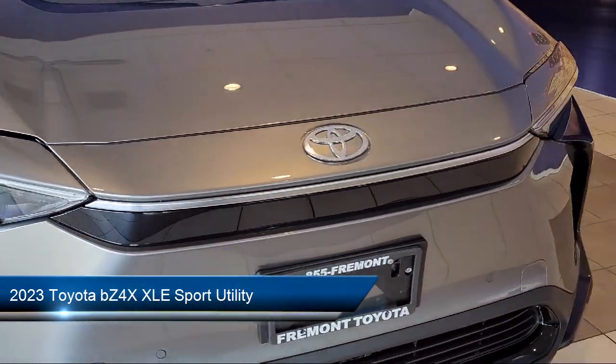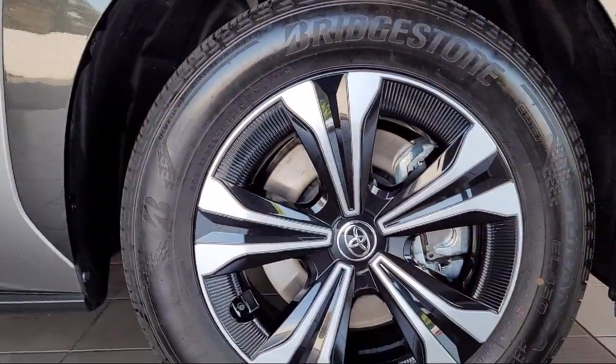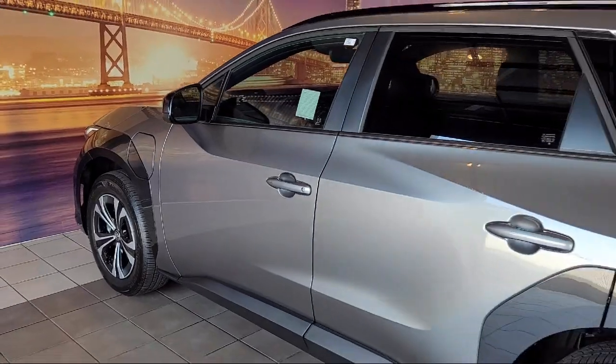It comes equipped with navigation, rain-sensitive windshield wipers, leather steering wheel with auto tilt-away, roof rack, and keyless entry.